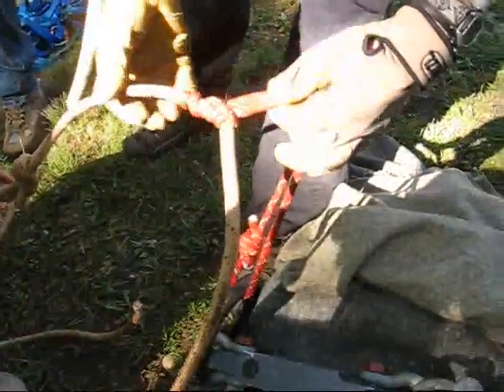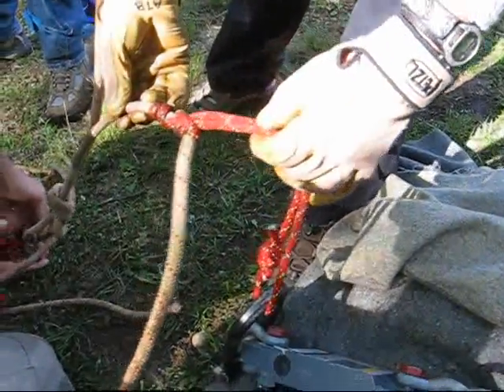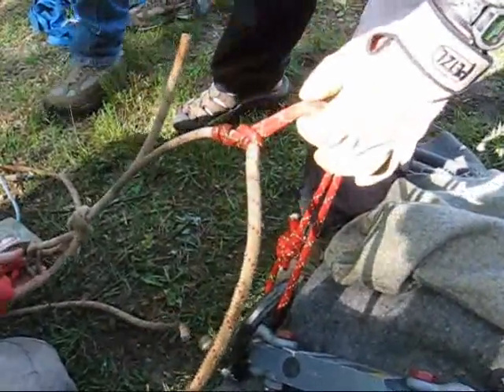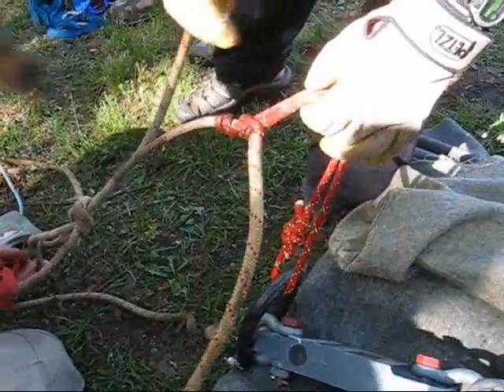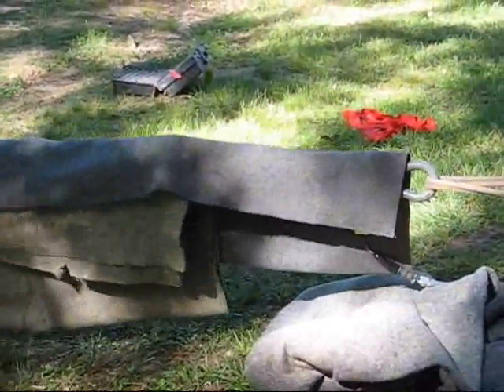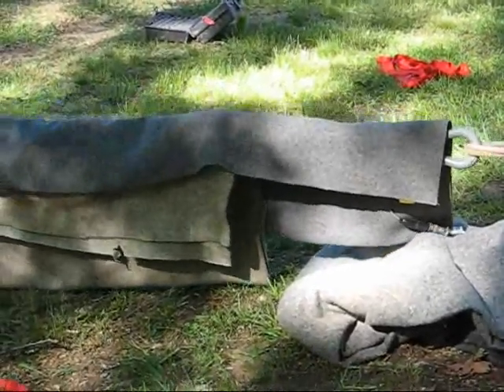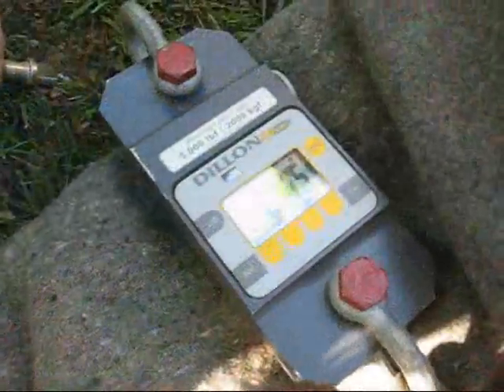Don, you want to take a look at it? The Prusik slid and slipped at 2,320 pounds, then immediately dropped to about 1,500 pounds after it slipped and stayed there. It slipped at 25. We're slipping? Yeah. It's pretty close.